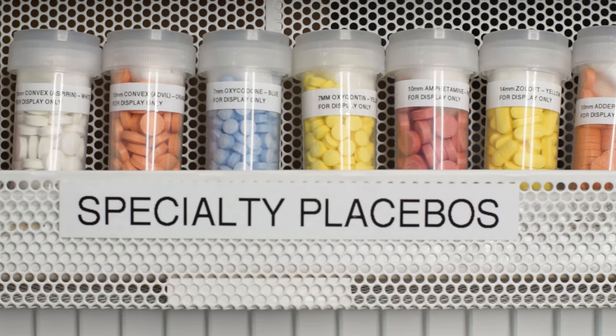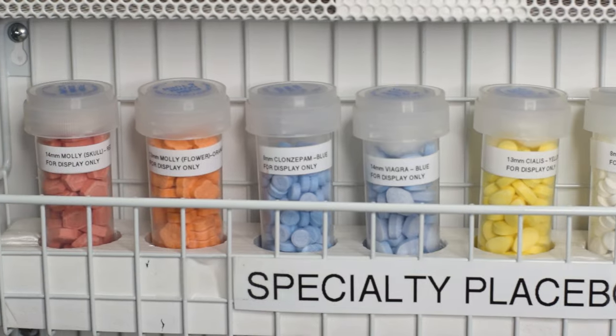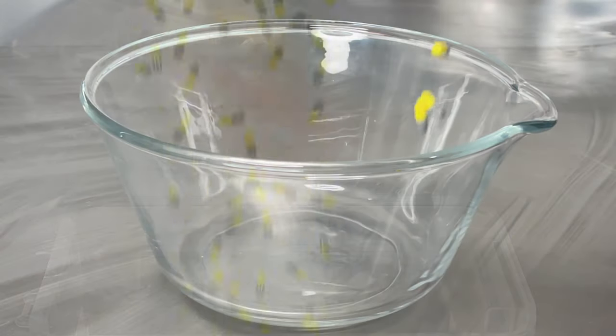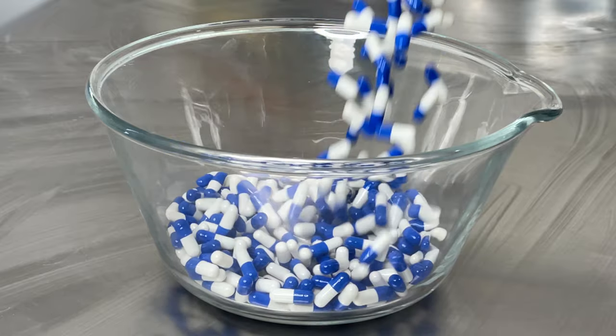you may find it in our specialty pill section, like our simulated Adderall, Viagra, Oxycodone, Xanax, birth control packs, and much more. Our assorted gel cap pills are also available for matching pills that do not come in a pressed style. These gel caps use medical grade gelatin that is certified halal and kosher.